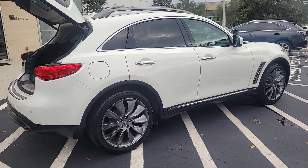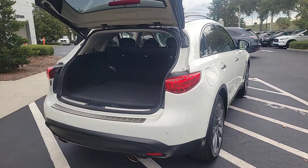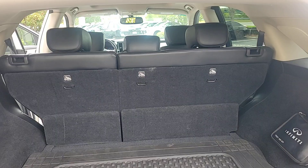Exhilarating acceleration, a firm ride, and crisp handling make conquering country roads a blast in this richly-appointed, versatile crossover. The following are some of this vehicle's highlighted options.